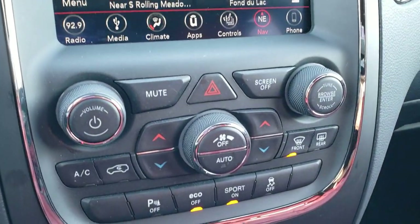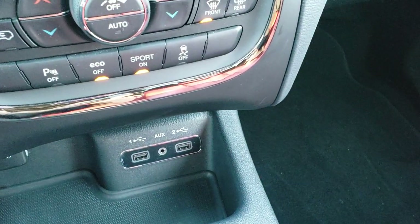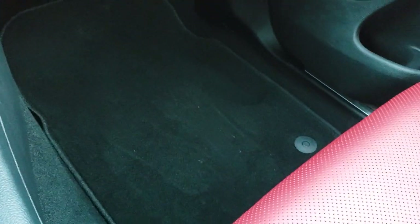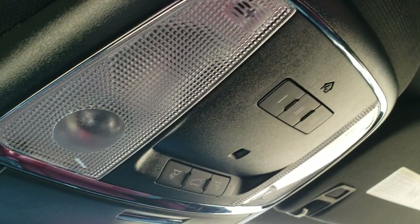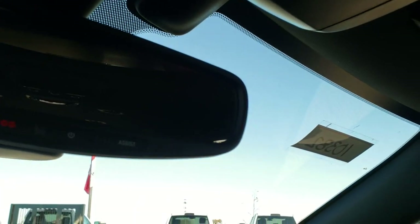You have dual climate control, aux and USB jacks, and this one has the keyless enter-and-go system with a key fob featuring power lift gate and remote start. Factory floor mat on the passenger side — that seat is absolutely perfect, no rips or tears. This vehicle has never been smoked in and smells very clean inside. The headliner is absolutely perfect. You get HomeLink buttons for your garage door, security, and lighting systems, map lights, and SOS and assist buttons in the mirror.